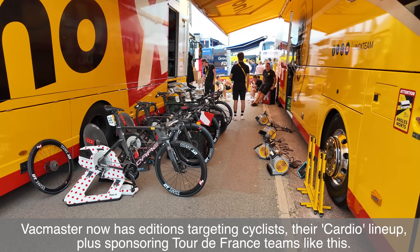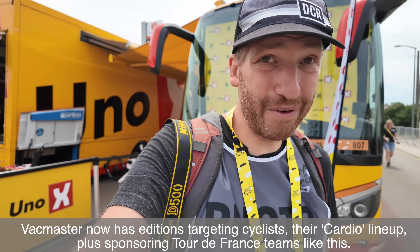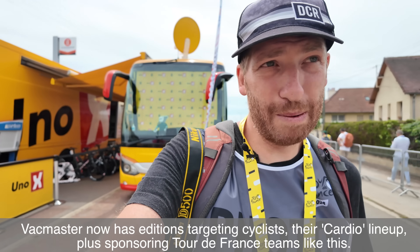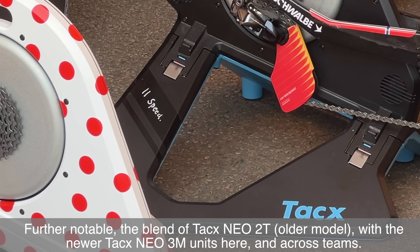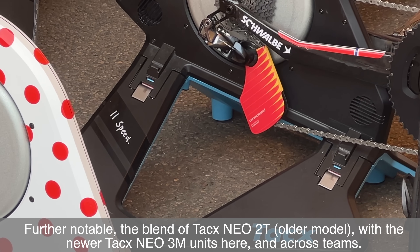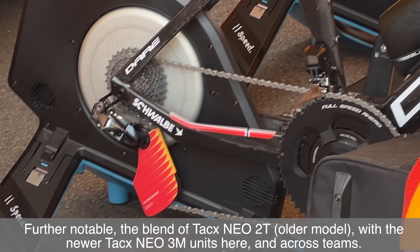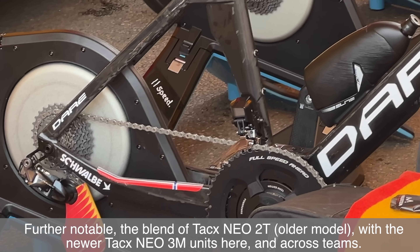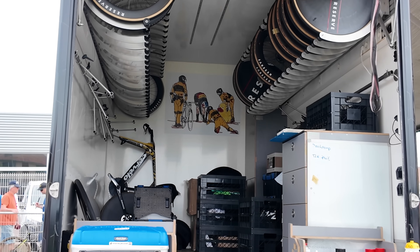Uno X also has VAC Master fans — the exact same fan used at home for indoor training; the company leaned into that use case once they found out people were using them. Also worth noting: at Uno X, each individual TACS trainer is labeled with the cassette speed type on the back in whiteout marker. It doesn't actually matter much in ERG mode, but it's one of those little professional details you do at the Tour de France where everything has to work at speed.